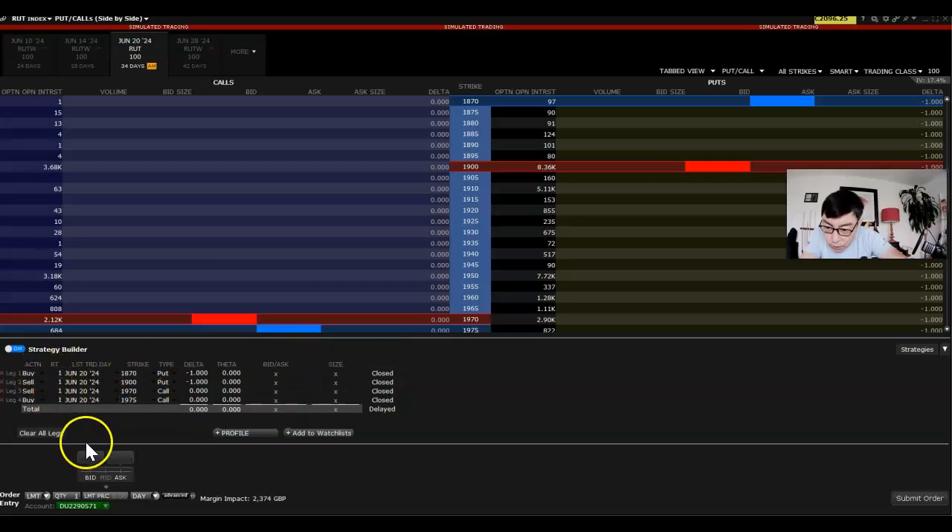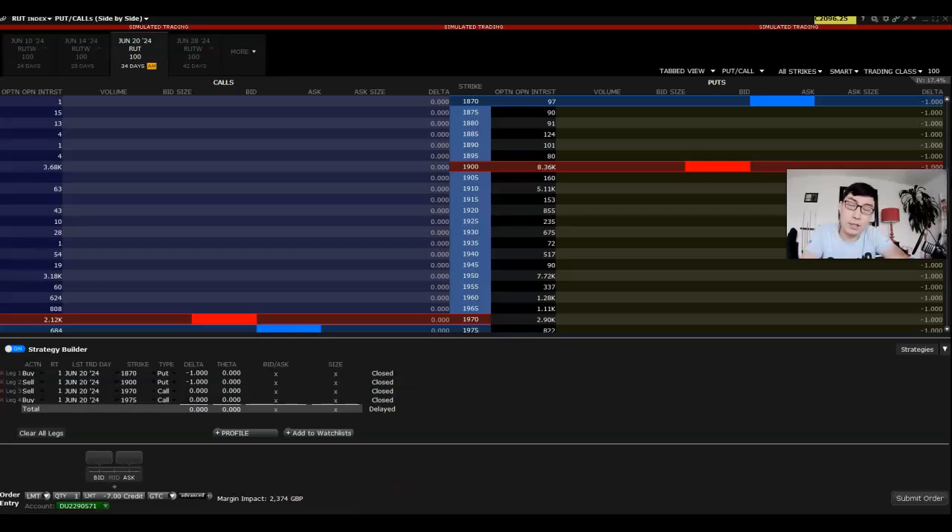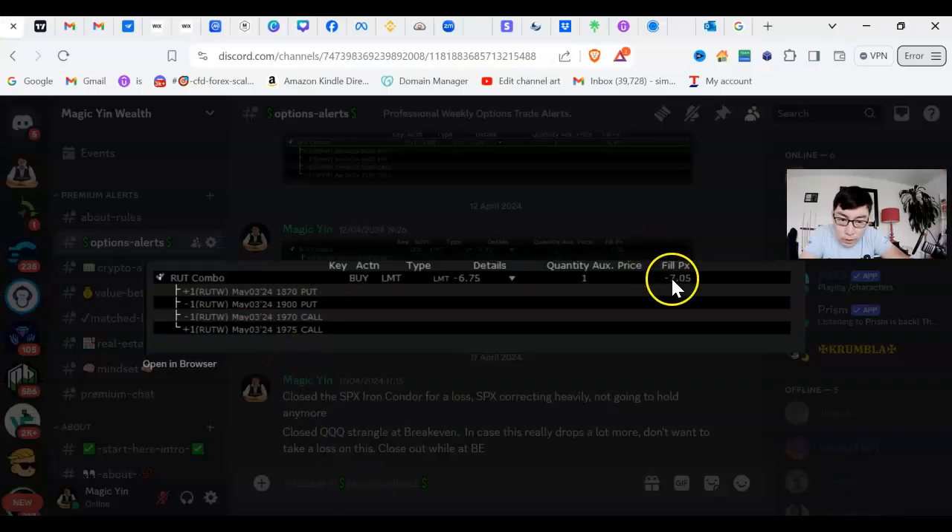Make sure it's all correct. If you want to trade two, three, or four contracts, type that in the quantity field. Then choose GTC and put a limit price in. With these uncentered iron condors, we are collecting a premium. So you put in minus whatever the price is — let's say you're collecting $700, you put minus 7.00, which gives us a $700 premium. For this particular trade, we actually collected $705.